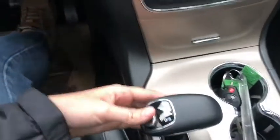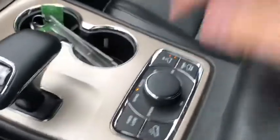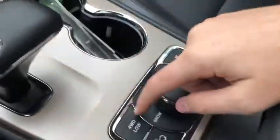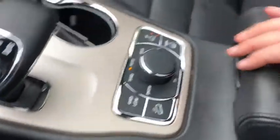Down underneath you have your gear shifter which will bring up the reverse camera when you shift. Then you have your two cupholders here. You have your air ride suspension with your drivetrain selection where you can choose your drive mode depending on where you're driving.